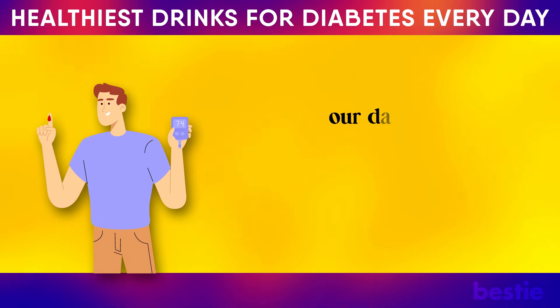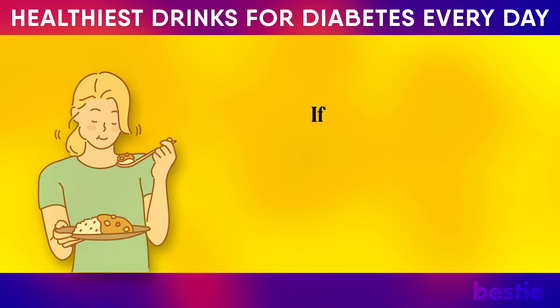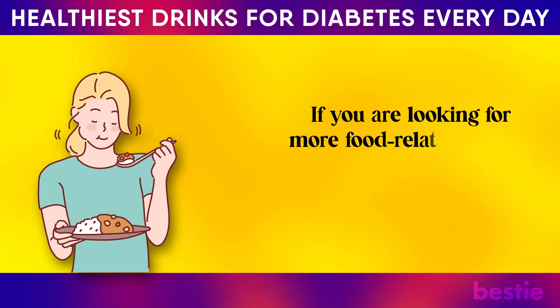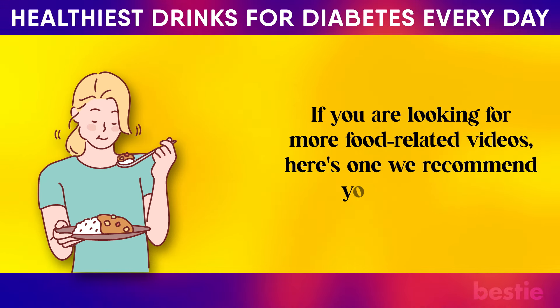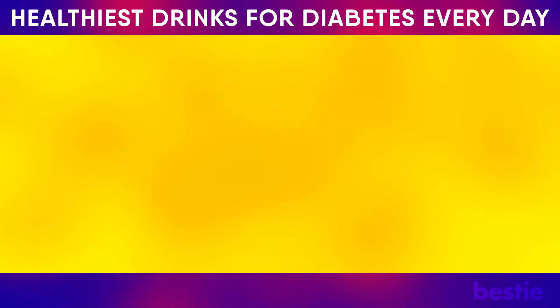We have discussed many drinks that help to lower blood sugar levels, but as we know, our daily diets play a crucial role in maintaining our overall health. If you are looking for more food-related videos, here's one we recommend: watch '50 Foods You Must Avoid If You Want to Lose Weight,' or watch 'The 12 Healthiest Foods You Should Eat Every Morning.' How many of the drinks mentioned in the video do you consume? Let us know in the comments section.